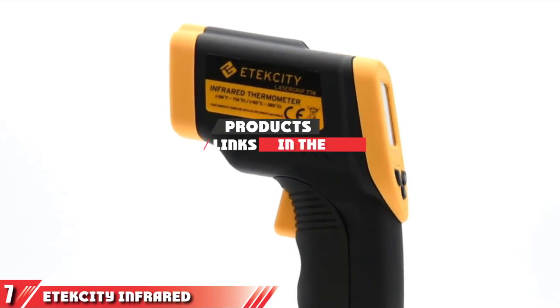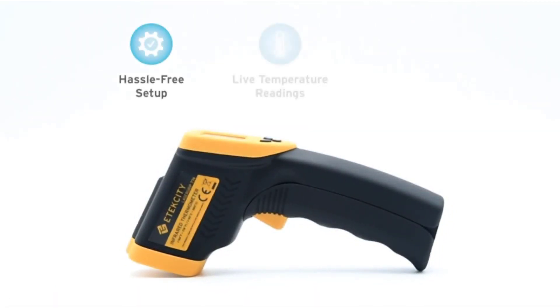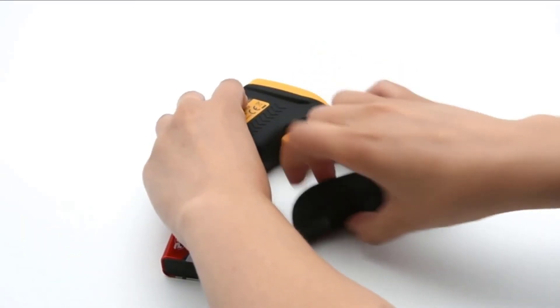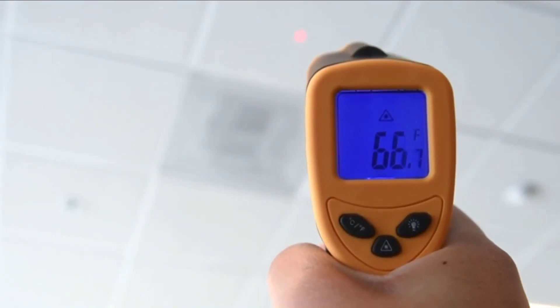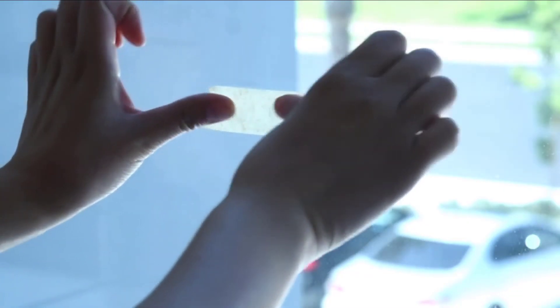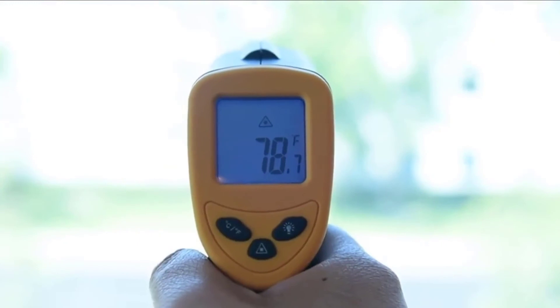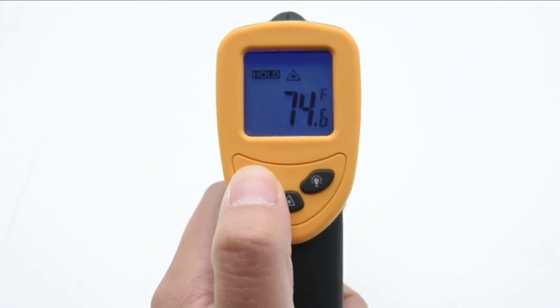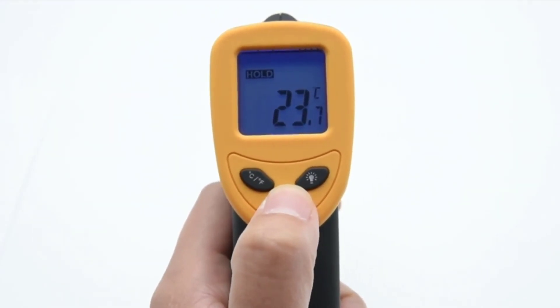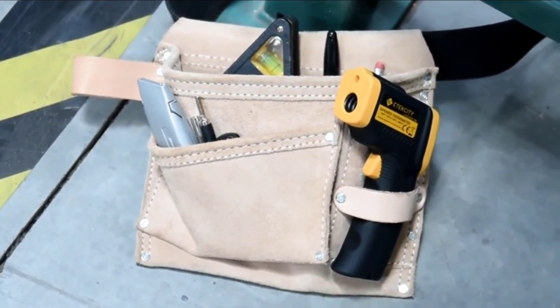Finally at number 7 we have the Etekcity Infrared Thermometer LaserGrip 749. The Etekcity Infrared Thermometer is a budget-friendly device you can use for all kinds of applications around the house. It's perfect for homeowners and DIYers who need to measure the surface temperature of an area to tackle their projects. A lot of people use this device to make food, candles, soaps, and similar items. The thermometer measures temperatures ranging from minus 58 to 716 degrees Fahrenheit. It's fairly accurate and features an LCD screen for easier readings. There's even an automatic shut-off feature that prolongs the battery life and an indicator light to let you know about its status. The device is compact, lightweight, and ergonomically designed, featuring a sturdy ABS housing that fits perfectly in the hand and has a long lifespan.